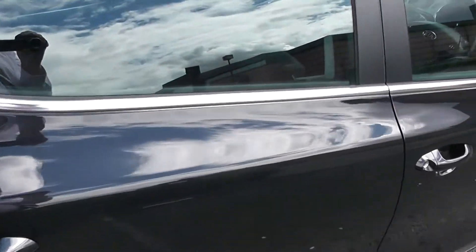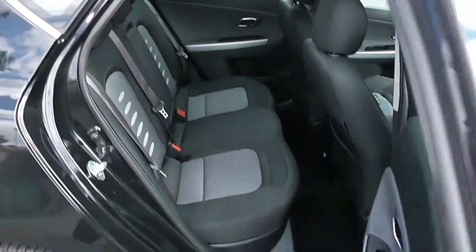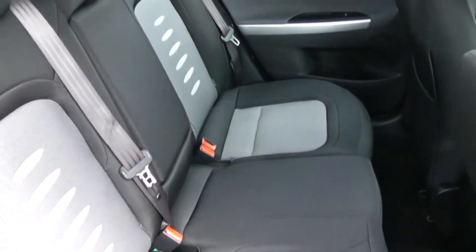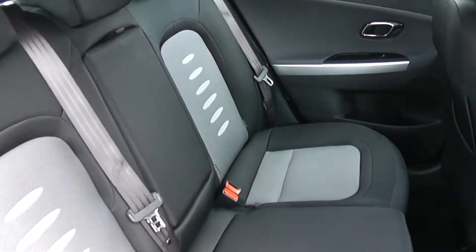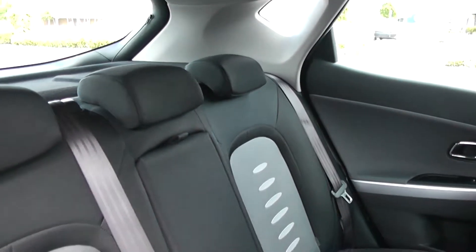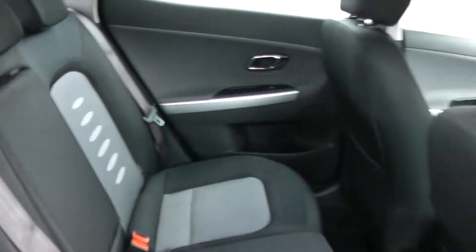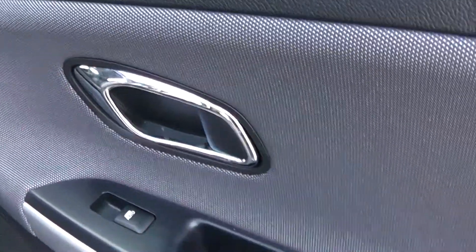Moving into the back seat, this is a black and grey cloth interior all throughout the car, with three seat belts and headrests. There is a nice chrome door opener and electric windows as well as some storage on the side, plus plenty of leg room and extra storage in the back of the seats.